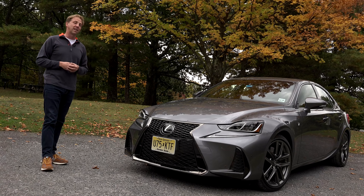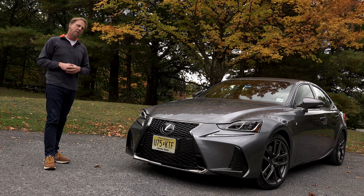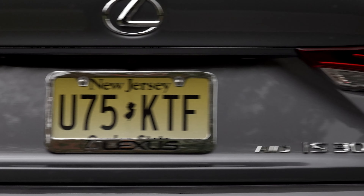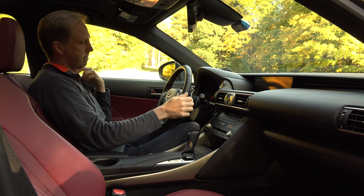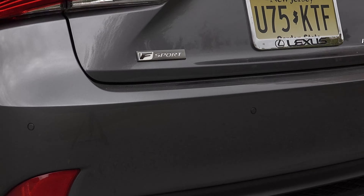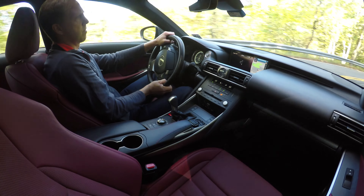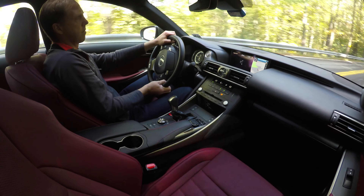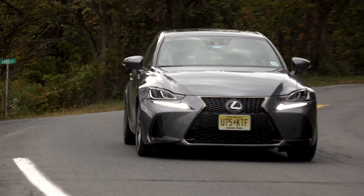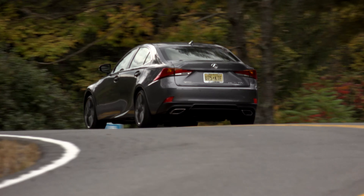But appearances can be deceiving and as a long gaze turns into meaningful conversation, the IS effuses a much different vibe. The IS is one of the oldest vehicles in the Lexus lineup, so expectations have to be tempered here. This one is the 300 AWD F Sport, so there's definitely not much engine — but at least it looks fast. And that's kind of the oddity of this car: as a sports sedan, it's no longer a legitimate player. But marketed as a compact luxury car, there's still some worthiness to be had.